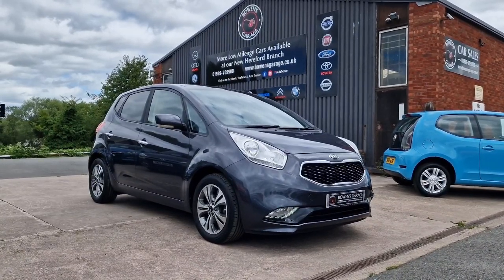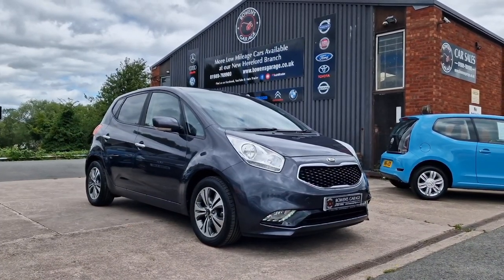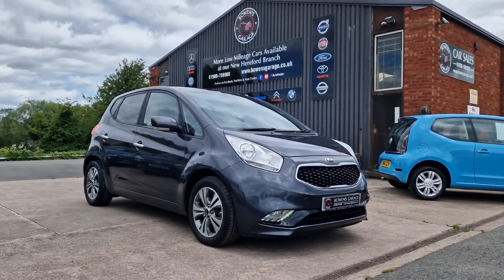Good value automatic, loads of specification, excellent history — this will be snapped up, I'm pretty sure. Thanks for watching and we'll see you on the next one.